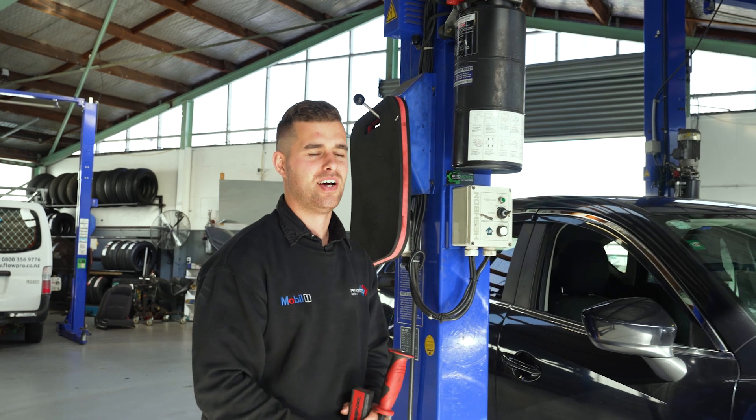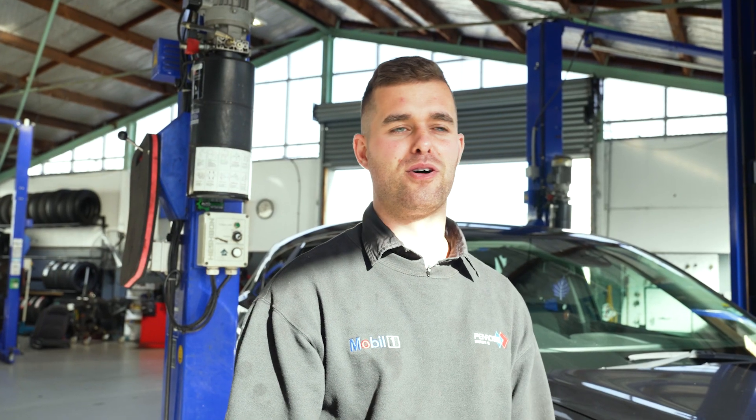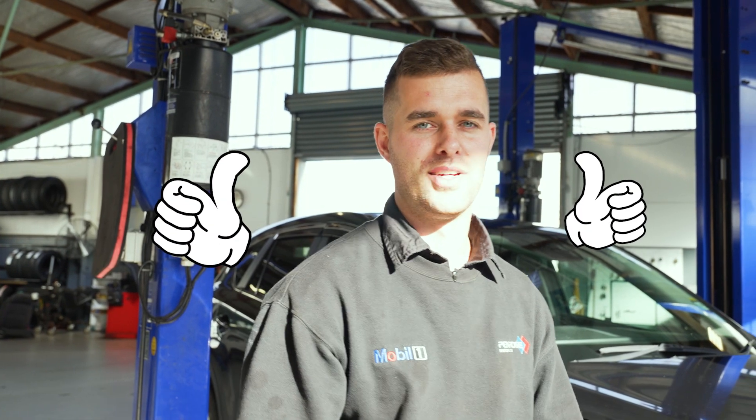My favorite thing would be the satisfaction when you do a big job — the car's running fine, the customer's happy. I get a lot of satisfaction from that.